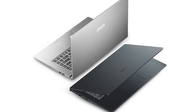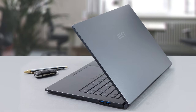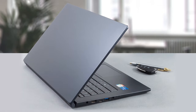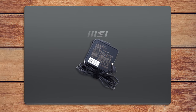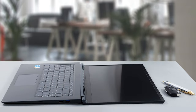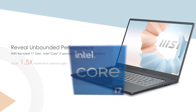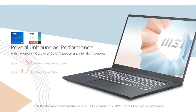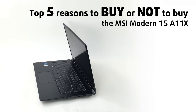MSI, a company mostly known for its powerful gaming-oriented hardware and laptops, is trying to diversify its portfolio by creating new devices suited towards the general audience. The MSI Modern brand does exactly that, and the new Modern 15A11X comes in at a great price considering the hardware you're getting with it. It presents a new visual aesthetic that MSI has chosen, along with the new company logo. The laptop comes with two options for a Tiger Lake processor, including the capable Iris Xe Graphics G7. Today we are presenting our top 5 picks about the MSI Modern 15A11X.